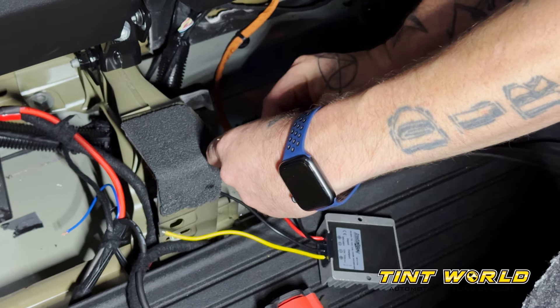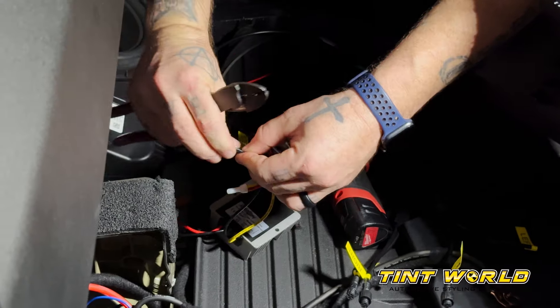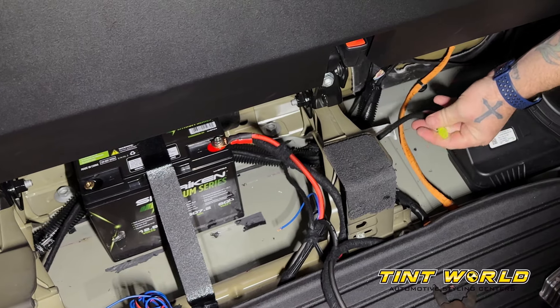We worked with our partner Metra on a number of different accessories on this vehicle, including the custom lighting, all of the wiring throughout the vehicle, as well as the extra batteries that were needed to power the amplifiers.